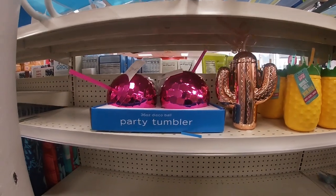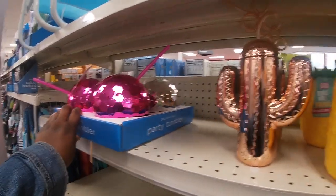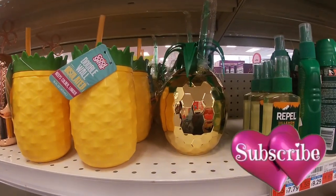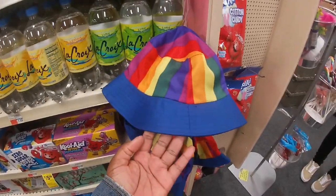They have some of the tumblers here — the party tumblers — the pink and the silver ones you saw last time. They have some of the cactus ones, the pineapples, and this pineapple one is cute. And they also have some of the hats.